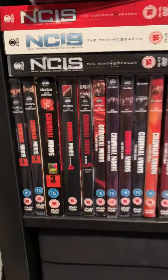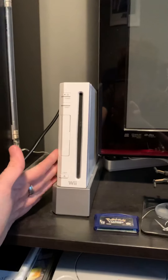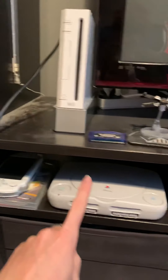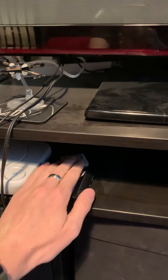We're also big fans of NCIS and Criminal Minds, so just some more DVDs there. On to my old school games consoles — I have my Nintendo Wii, PSP, PS1, Nintendo DS, and a couple of games there.